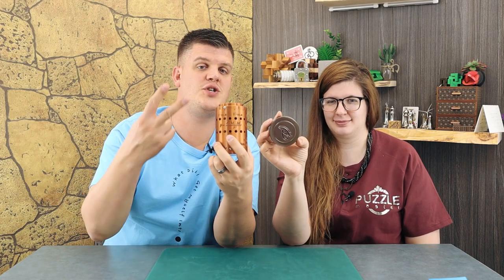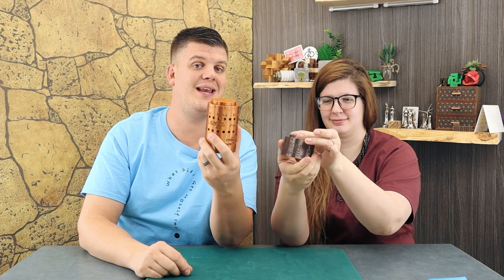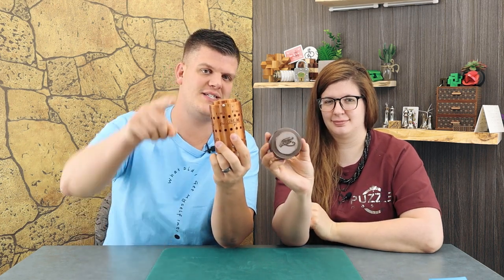In this episode of Puzzle Time, we have two brand new 3D printed Cryptex cylinders from a Canadian designer. Check them out in this episode.